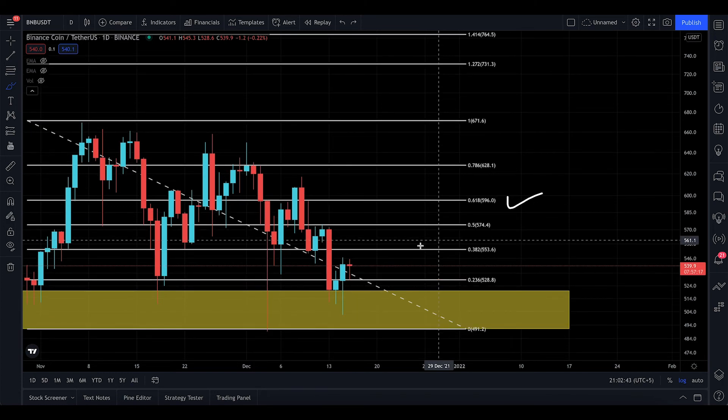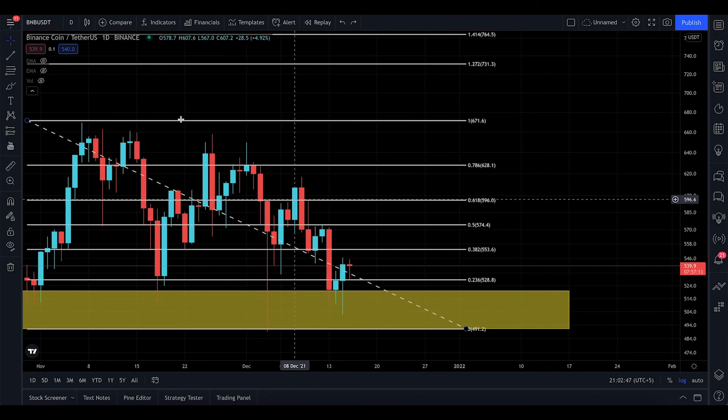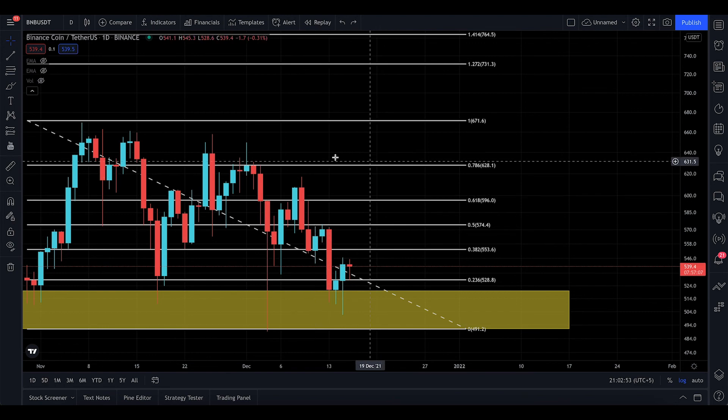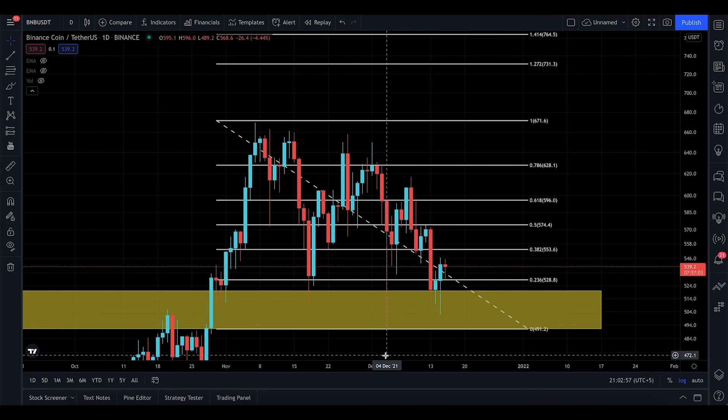I'm just targeting $577 for now and we'll see what happens in the next coming days. I'm watching for this apex until December 24th — that's nearly eight days from now. That's it for today's BNB update. Like this video kindly, and I'll see you in the next one. Peace.